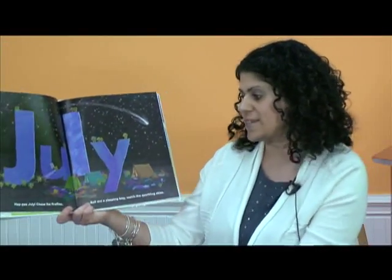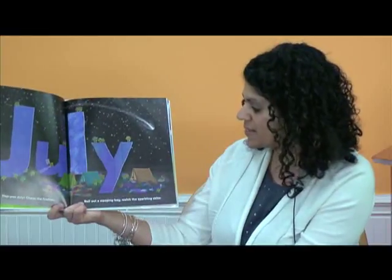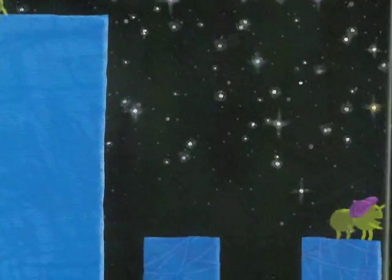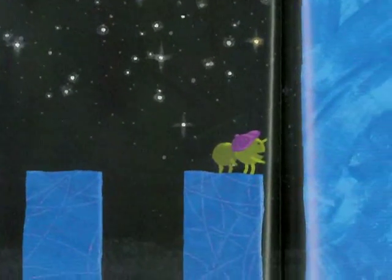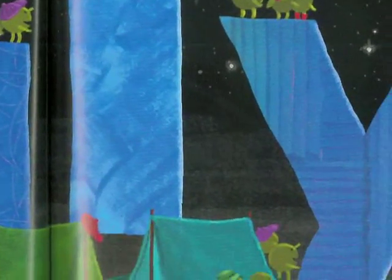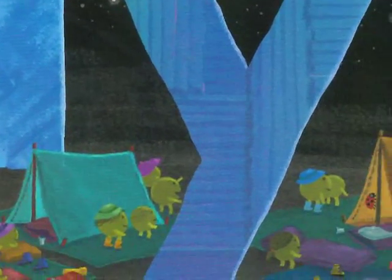Happy July. Chase the fireflies. Roll out a sleeping bag. Watch the sparkling skies. Do you like to camp out, boys and girls? Have you ever done that? Gone camping? Or maybe even camped out in your own backyard? Yeah, that's a lot of fun to do. And it's a good summertime activity.